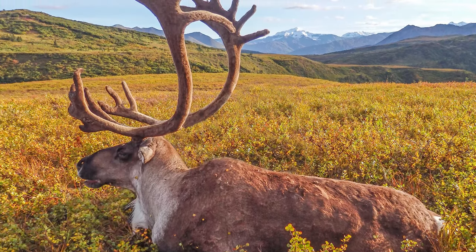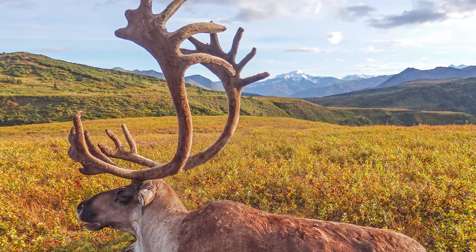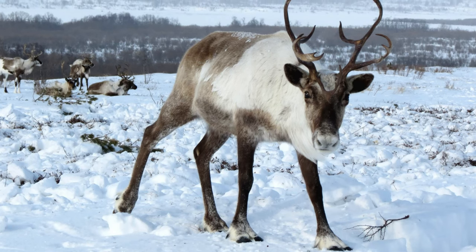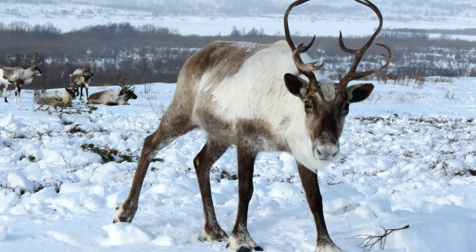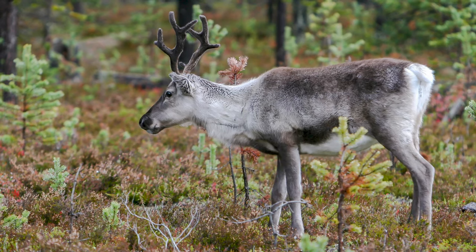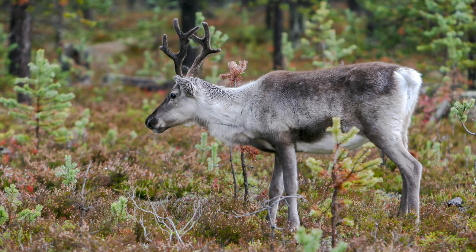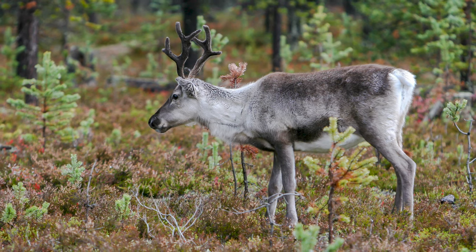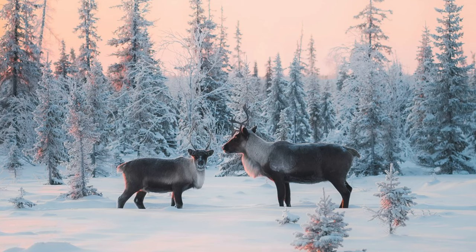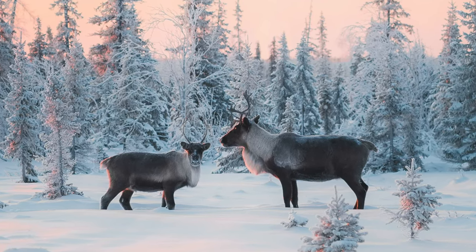Bull caribou average between 350 to 400 pounds and have been known to grow to a whopping 700 pounds. The females are typically much smaller and average between 175 to 220 pounds. When cow caribou are healthy and strong, they can breed when they're as young as 16 months old, but in most areas they don't start until they're around 2 years old. Most cows get pregnant every year and give birth to one calf, with twins being a rare exception.